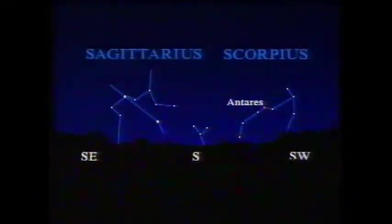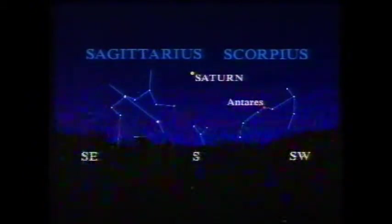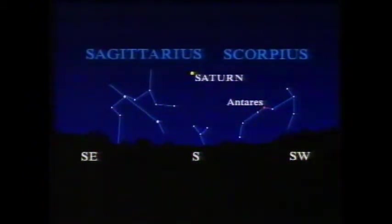Finally, among the planets, there is Saturn — rather low down in Sagittarius, the archer, not far from the bright red Antares in the Scorpion. Although Saturn is inconveniently low, the rings are wide open. That's how I saw it the other night, and there's no doubt in my mind that Saturn is the loveliest object in the entire sky.